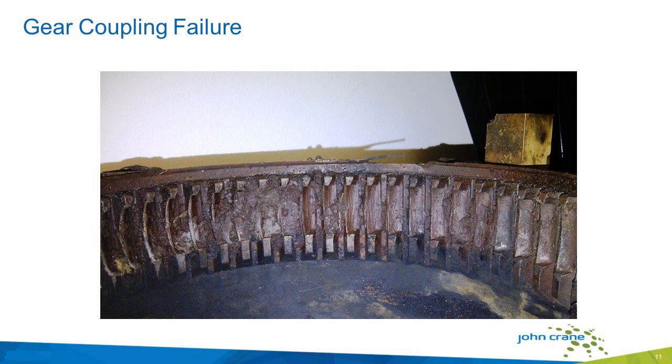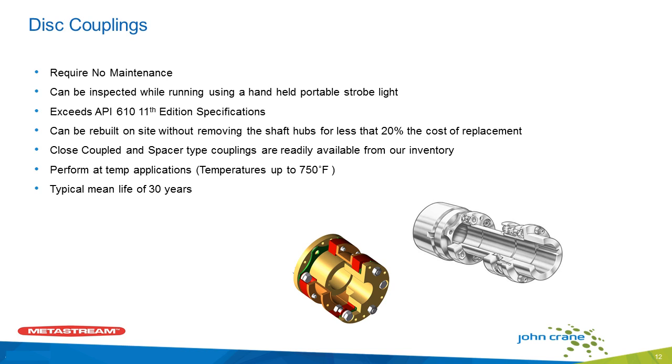Here's a picture of a gear coupling. Because a gear coupling is a metal-to-metal contact coupling, the teeth in the coupling — which is how the coupling accepts misalignment and transmits torque — rub against each other and over time they wear away. Here's a picture of worn teeth in a gear coupling, showing that you will have to replace them on a regular basis.